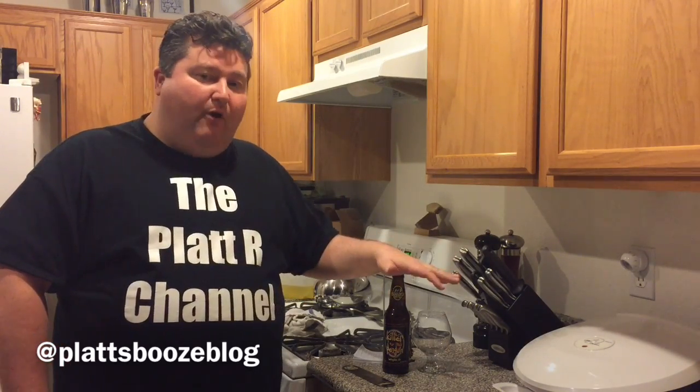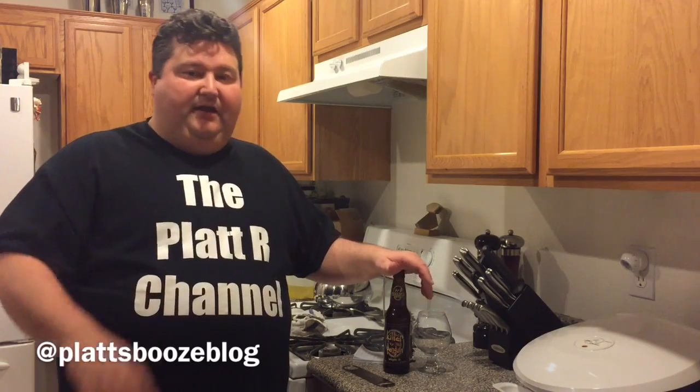Hey YouTube, it's your buddy Platt and today we're continuing on our beer style series and we're going to talk about a beer today that I would call a big boy. If you've heard me in the past talk about a beer being big or big flavor, it's a beer that is higher in alcohol, has more flavor, really delivers the taste in your mouth. And the American Barleywine is a great example of that.